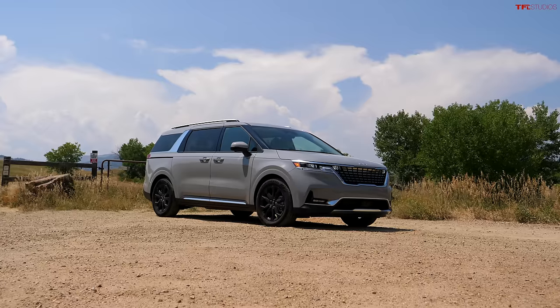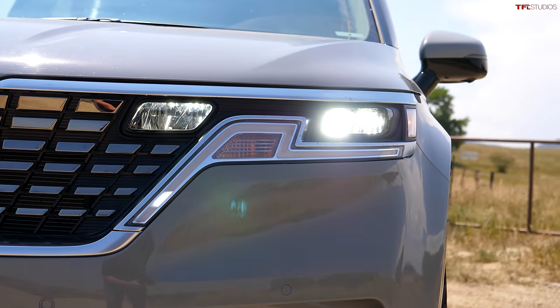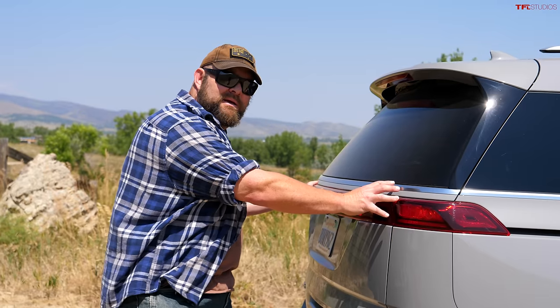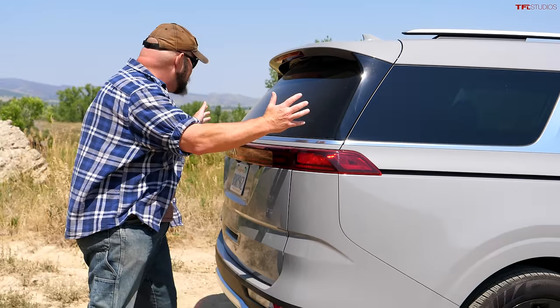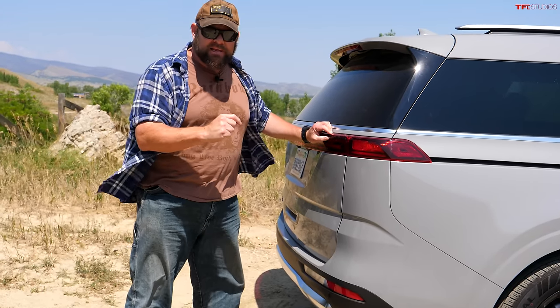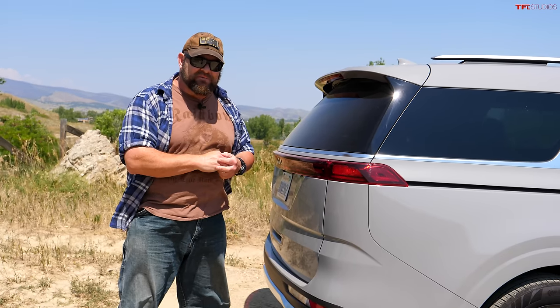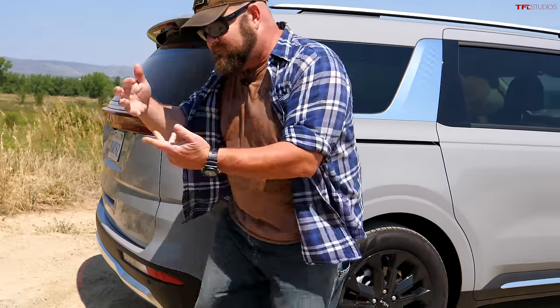Let's talk about what Kia was trying to do when designing this vehicle, because they went through a lot to convince you that this is not a minivan — it's an MPV, a multi-purpose vehicle. They couldn't make the back look like an SUV because nobody can; it's a minivan. That shape is necessary and it's a good thing for utility, but not such a good thing when you're trying to convince people that it's an SUV. However, when you look at the side, something happens — follow me.